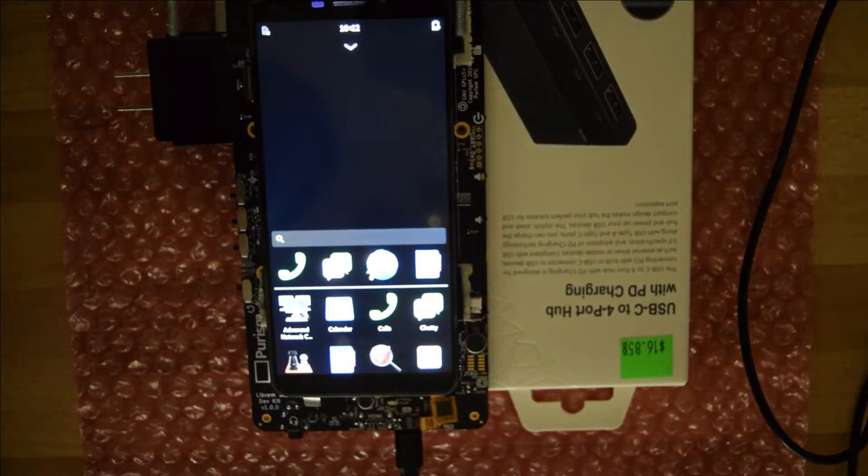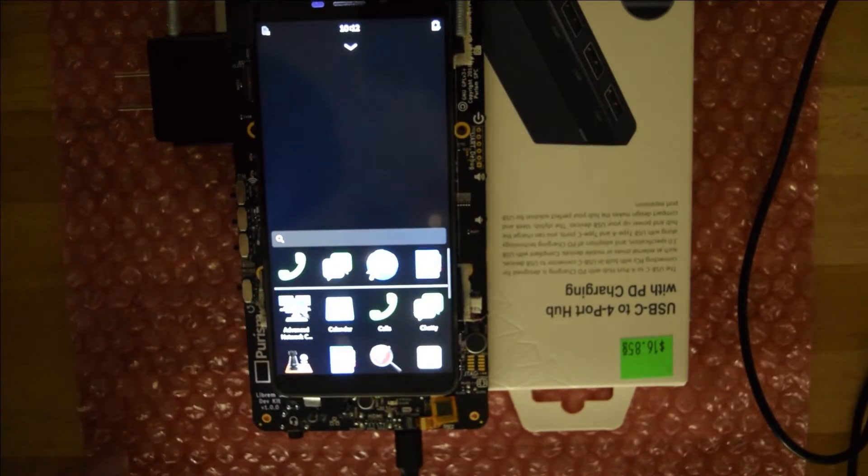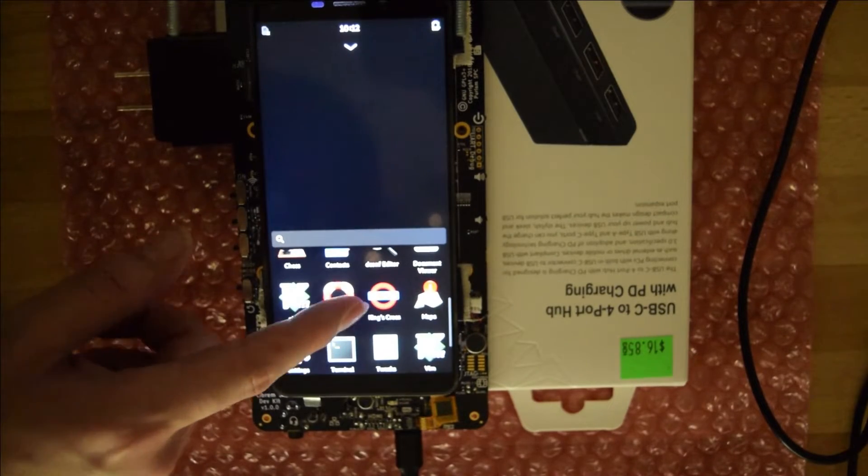Now the launcher displays all installed .desktop files. So for the first time, we can see what is pre-installed on the dev kit. And I must say, some of this stuff was not expected.